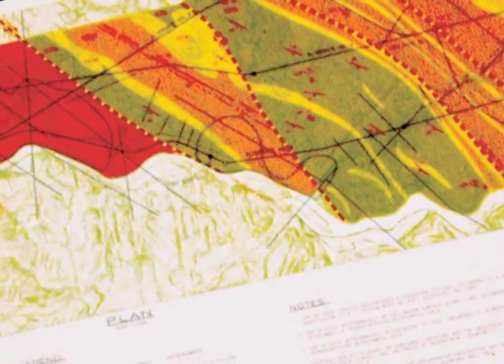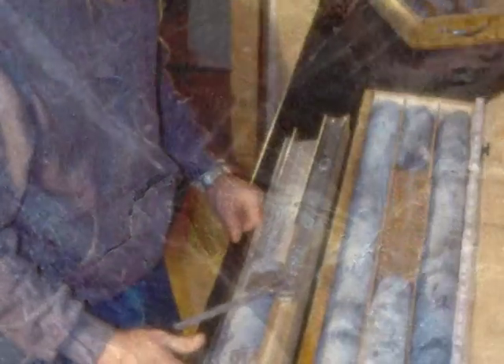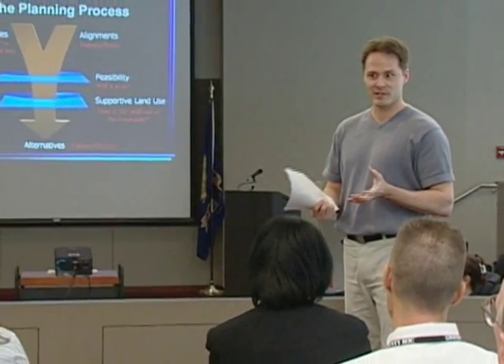Also during this phase, geotechnical investigations are conducted to determine what types of soils or rock are present in the project area. A public hearing occurs during this phase at the point when approximately 70% of the design has been completed, allowing consideration of further public input.